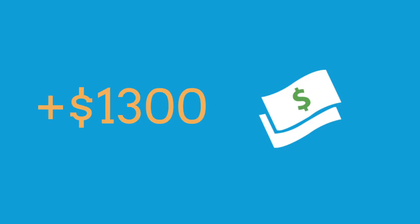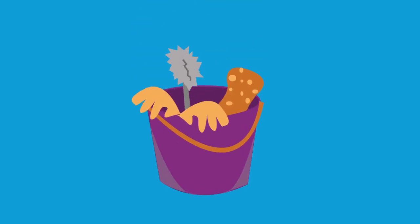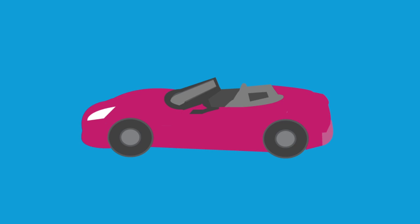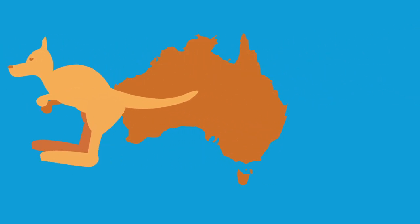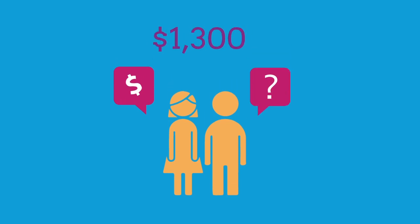What does an extra $1,300 buy? How about 2 months worth of groceries? Or a year of house cleaning services? Perhaps 4 payments on a new car, or possibly round trip airfare to Australia? The best part about solar is that you get to decide what you'll do with your extra $1,300.